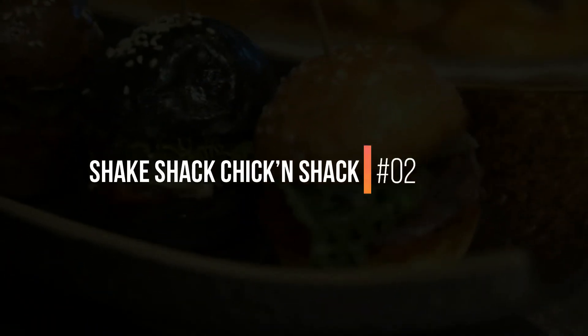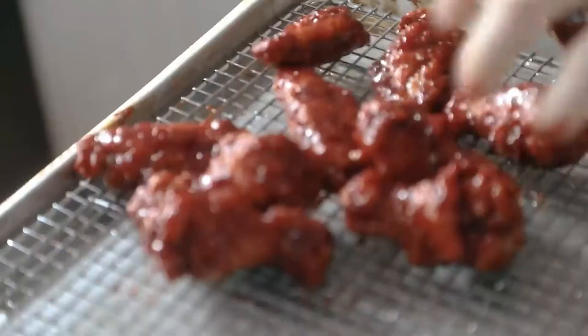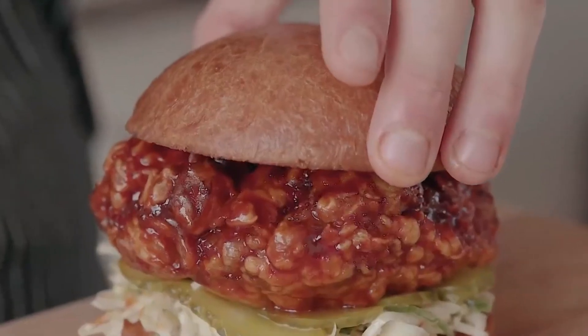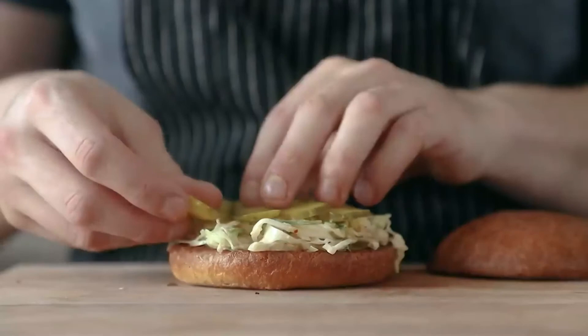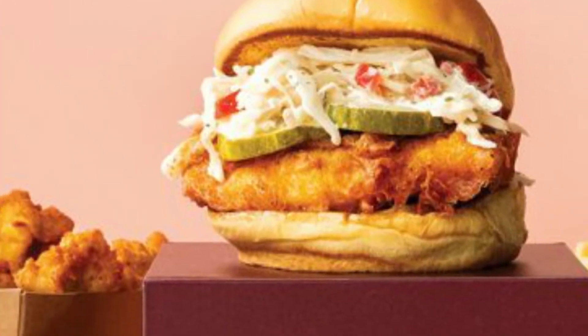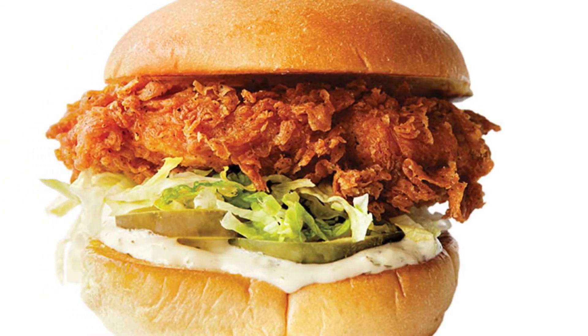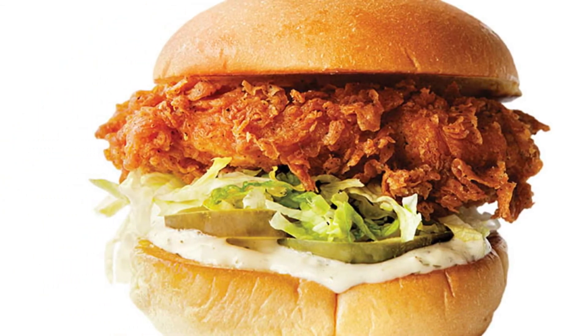2. Shake Shack Chicken Shack. Shake Shack has quietly been offering up one of the best fast-food fried chicken sandwiches for years. The Chicken Shack is thick and juicy with a flaky buttermilk batter that absorbs the sauce and provides a pleasing crunch in every bite. Served up with pickles, mayo with herbs, and lettuce on a buttery brioche bun. This is a close call to the Popeyes sandwich.